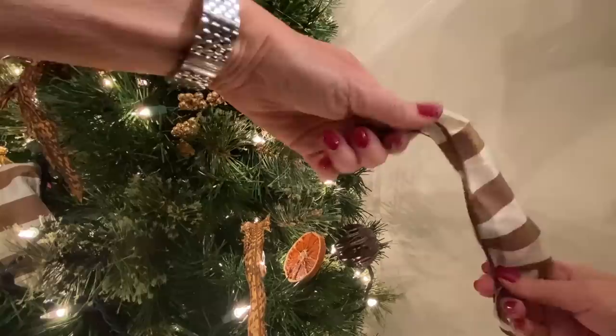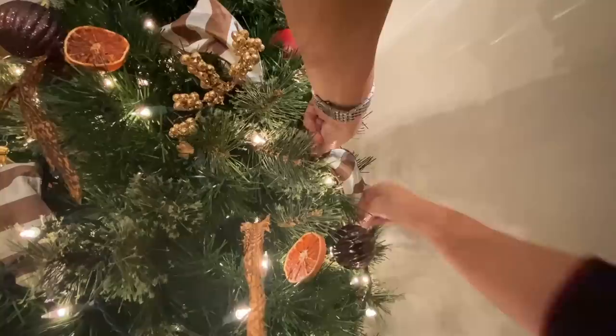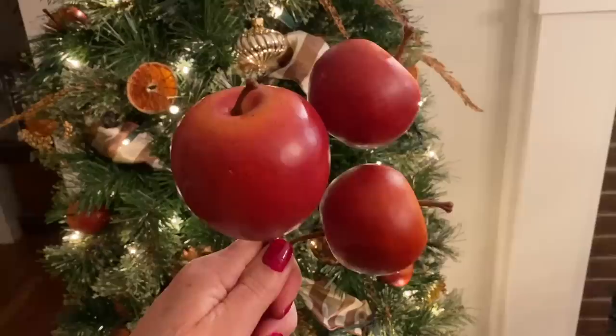Let me quickly show you what I'm doing here. I'm going to make it look like the ribbon is going through the tree, so I have one short piece above and then I'm making it look like it's going into the tree and coming back out — I did this all over as if it was twisted around the tree.